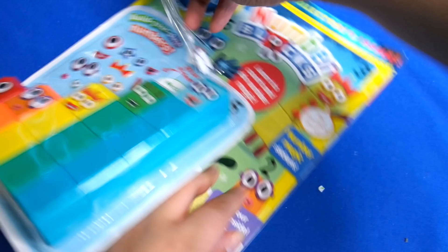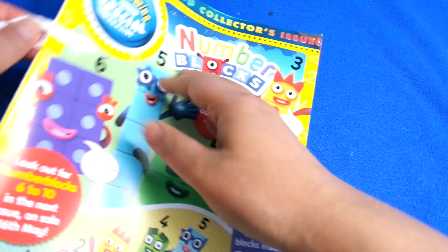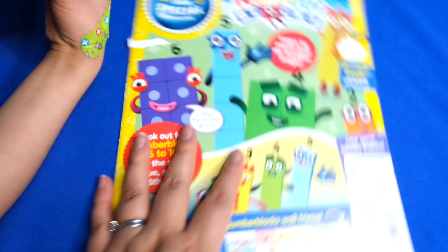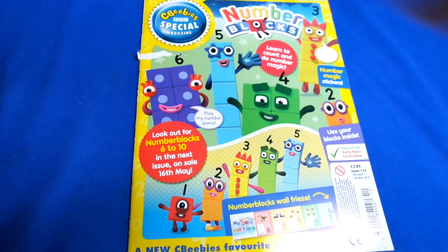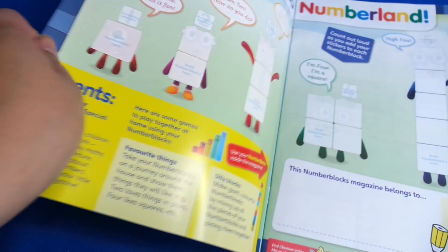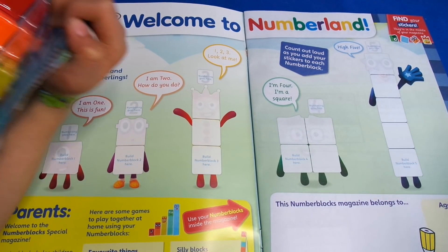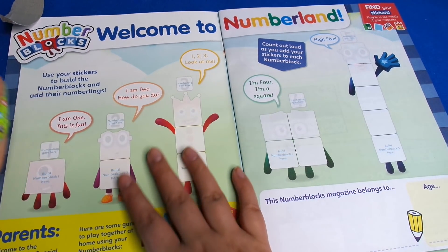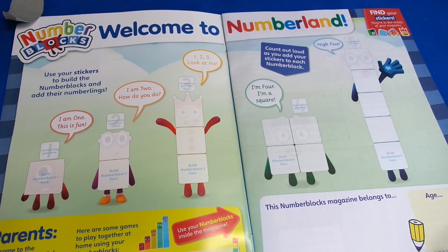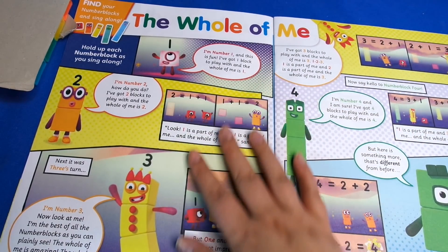The special magazines have a glossy cover which means they tend to last quite well, they don't tend to rip - a little bit, not too bad. Numberblocks is one of my favorites, so let's open that and have a look inside. Look at this - welcome to Numberland! This is the first page where you can get to know the numbers one, two, three, four and five.